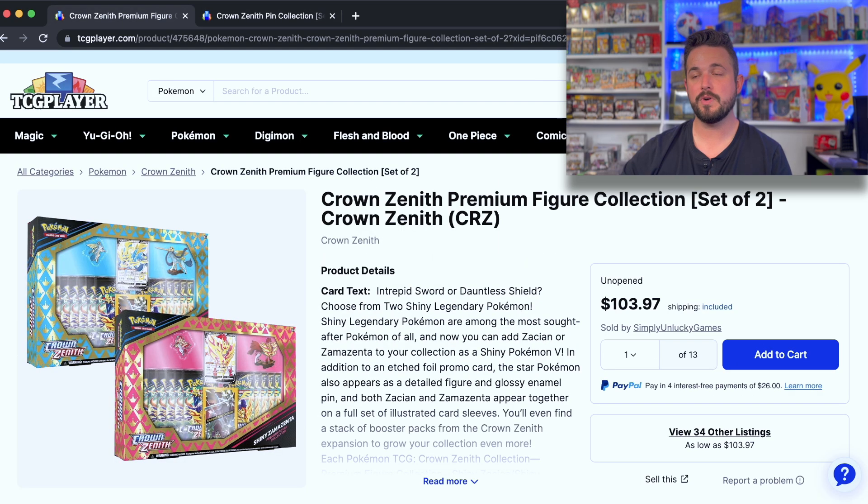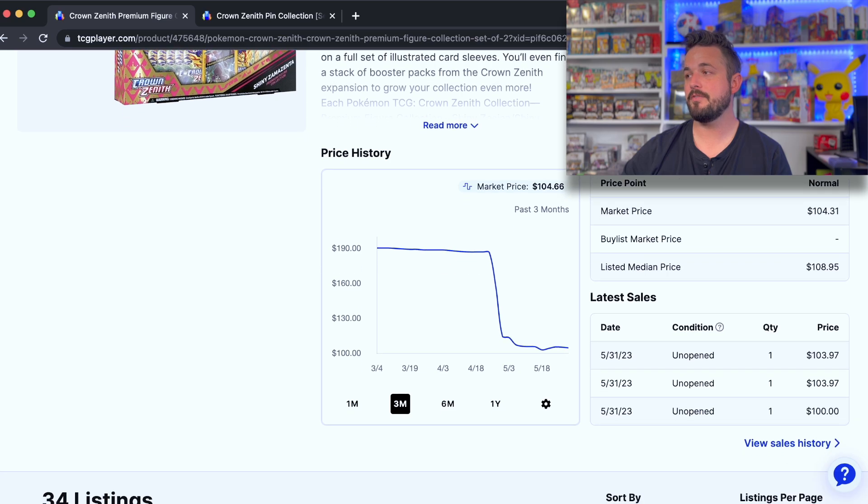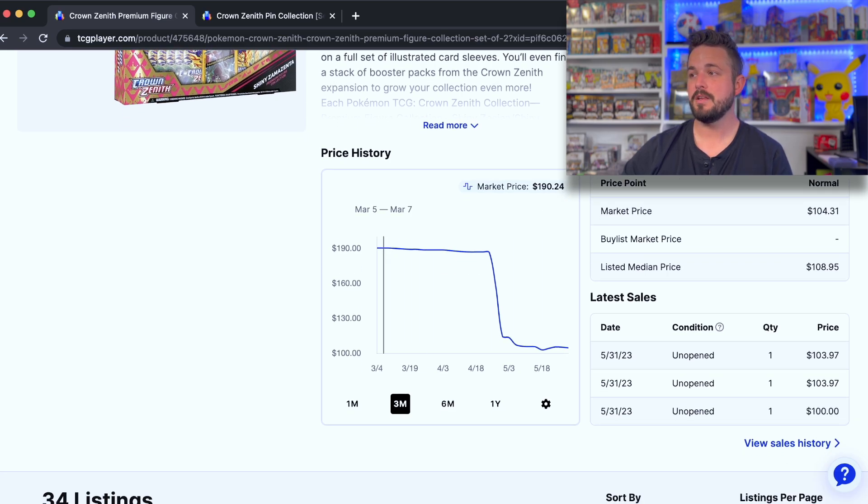Now let's take a look at the premium boxes. These should be $50 a piece, selling for slightly over MSRP — I'd basically call that MSRP. This graph is quite hilarious: pre-order prices were astronomical, $180–190, and then there's a massive cliff down to a stable MSRP state. These are selling today as well, just as good and just as hot.